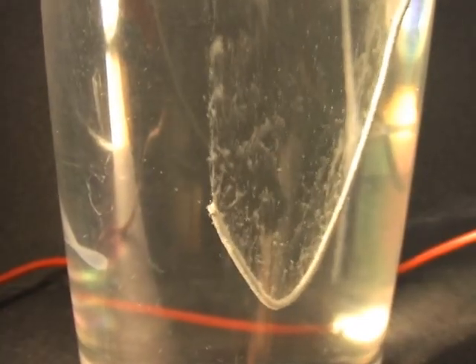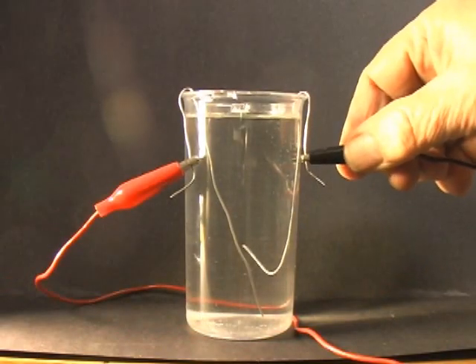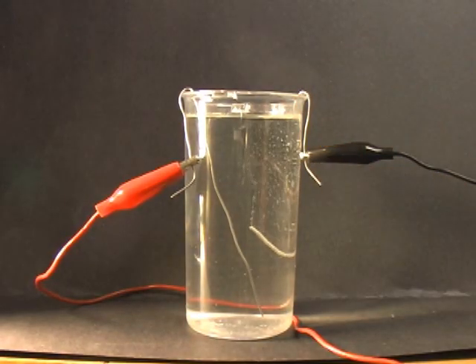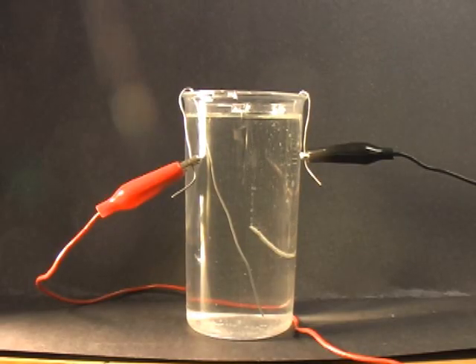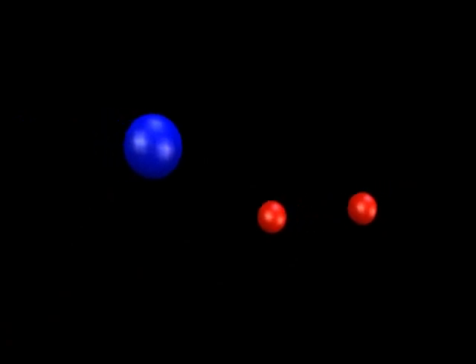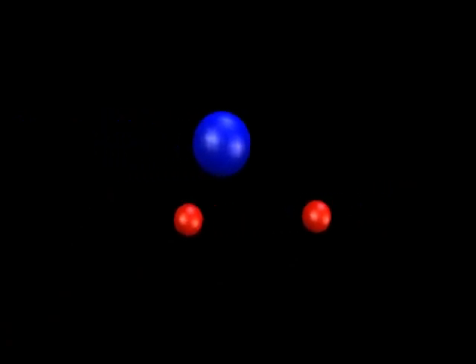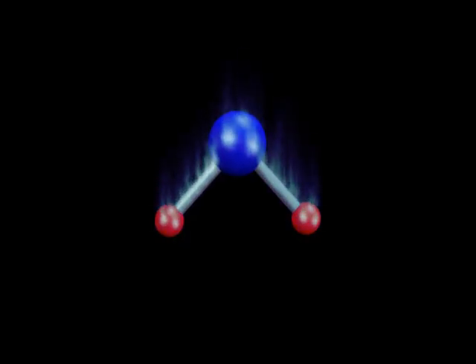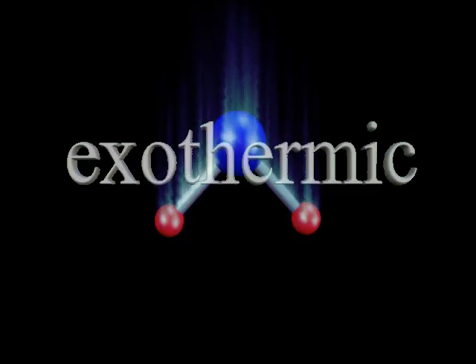Energy is required to break the water molecule apart — chemists call this an endothermic reaction. It turns out that you can regain the energy used in this process by recombining the hydrogen and oxygen atoms. When you do this, energy is released, usually in a flash of light and heat. And, surprisingly, a water molecule appears — H2O. Chemists call a reaction that releases energy an exothermic reaction.